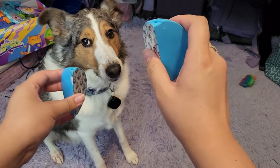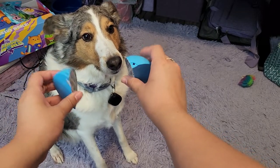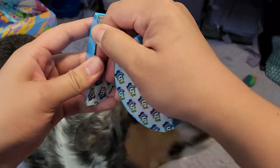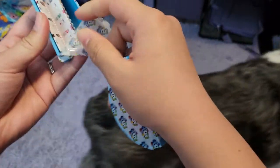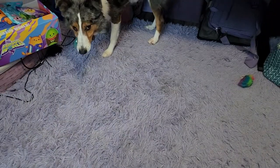All right, buddy. Which one? Can you touch? Which one? Pick one. Choose. You want this one? Okay, that one. Good job, buddy. All right. What's in here? We got our checklist. And we got a Bomberito.